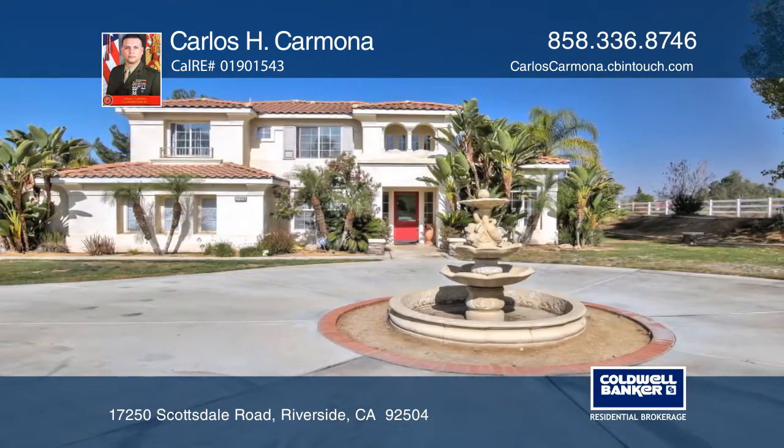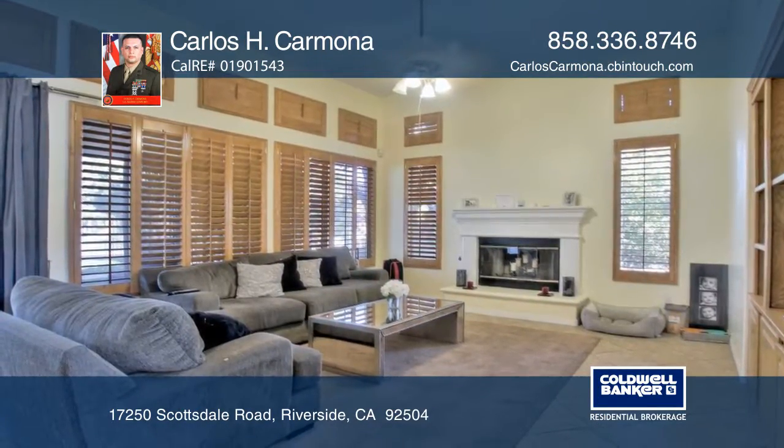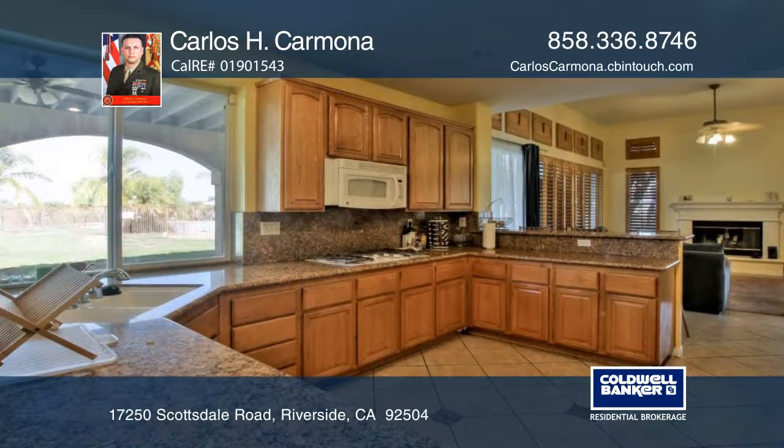This hidden gem at the Mockingbird Canyon Estates has one of the biggest lots in the area, with approximately 2.79 acres. The home features high ceilings,